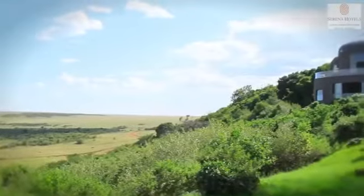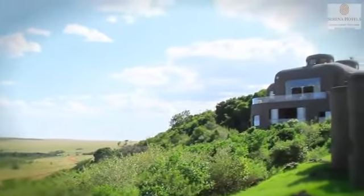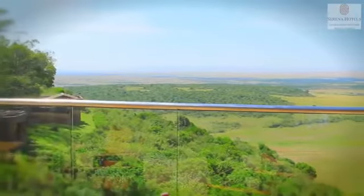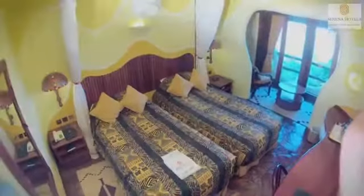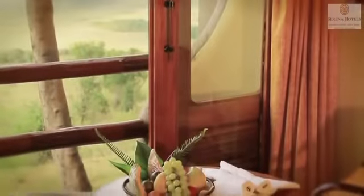The lodge stands high on a bush-cloaked hill with a commanding view over one of Africa's most dramatic wildlife arenas. With over 70 elegant rooms designed on offer, ranging from a double to the more spacious executive suite, be sure that the world is always at your fingertip with access to high-speed Wi-Fi.